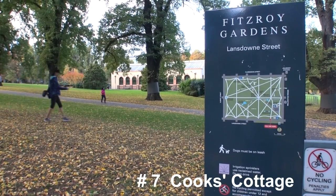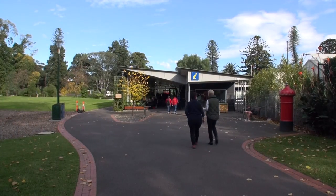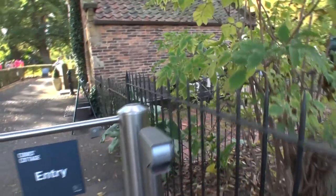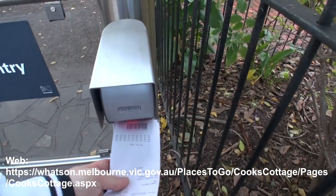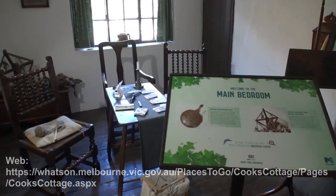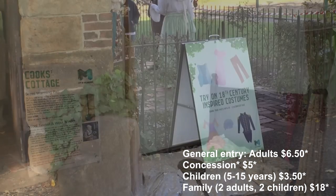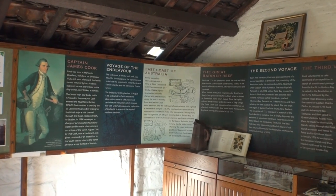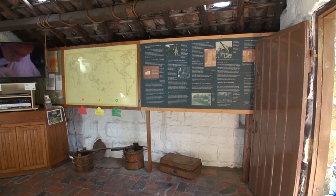In the lovely Fitzroy Gardens is Cook's Cottage. You can buy tickets at the information centre just across from the cottage. It was originally constructed in 1755 in England and brought to Melbourne in 1934. The interior furnishing is set out as it would be in the 1700s. There's usually a couple of volunteers dressed up in 18th century costume to provide some information. At the back of the cottage there's a history on Captain Cook and his voyages. The place is well worth a visit.